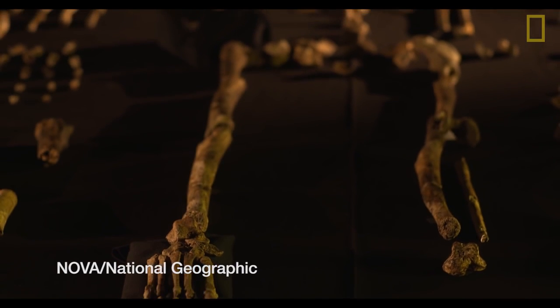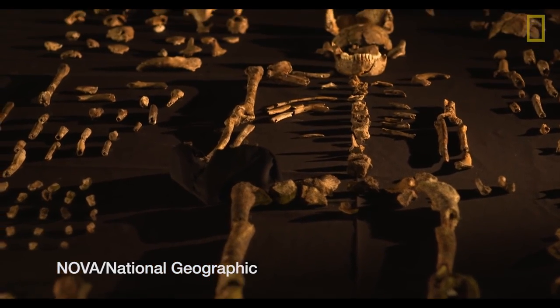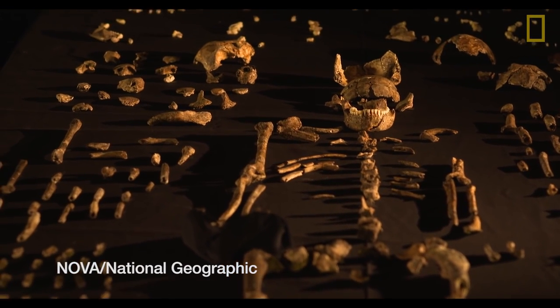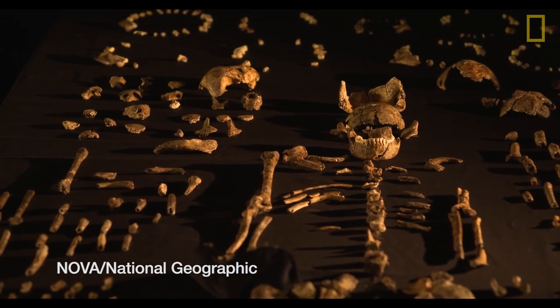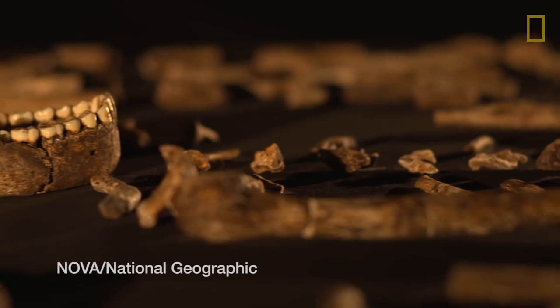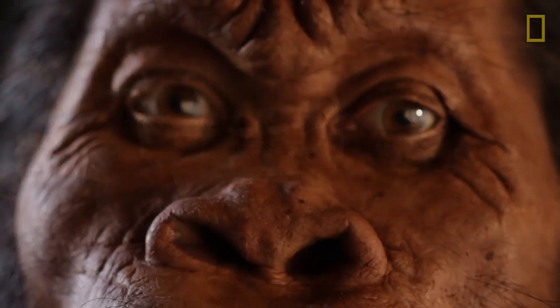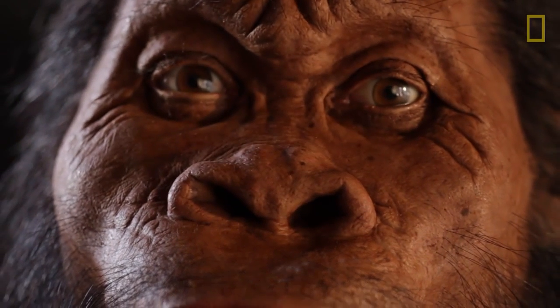Homo naledi was doing something that, until this moment, we thought was unique to modern humans — deliberate disposal of the dead. If this hypothesis holds true, that's an extraordinary thing. What Naledi has taught us is that there is clearly more out there that we didn't know.